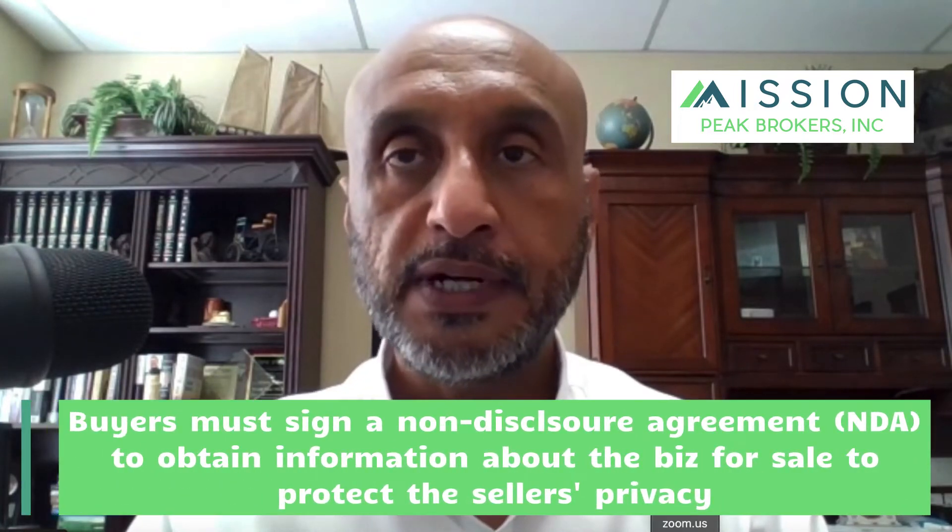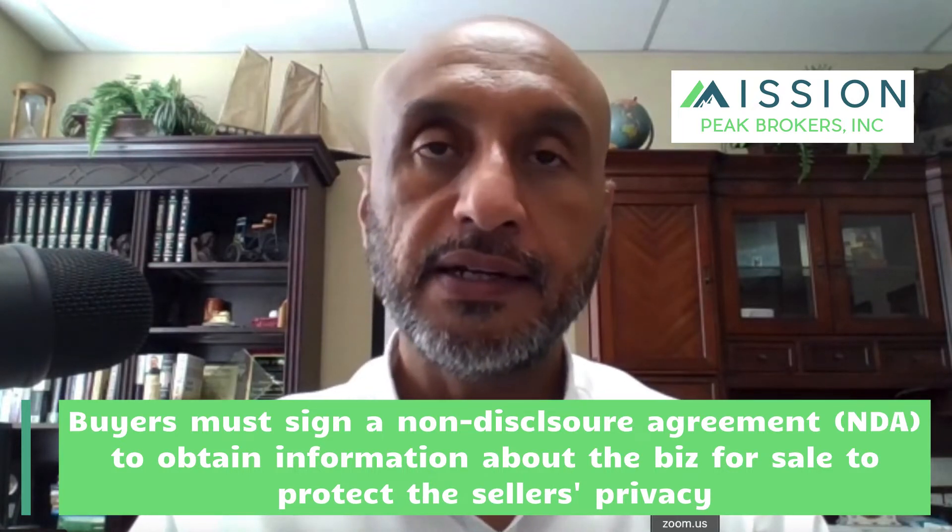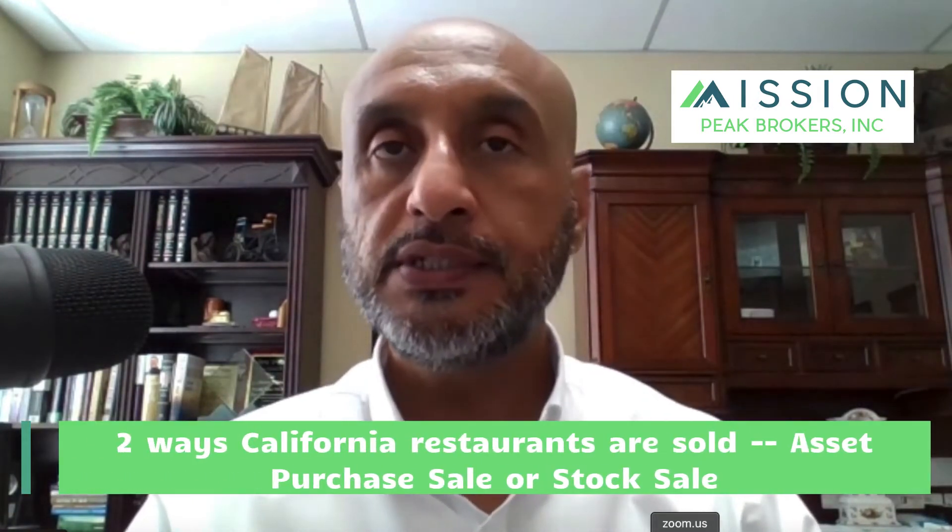When buyers inquire about the restaurant for sale, the broker will require that they sign a confidentiality agreement, provide proof of funds, and meet qualifications pursuant to the lender's and seller's criteria. The vetted buyer will then have the opportunity to interview the seller before writing an offer. Buyers will tour the public portion of the restaurant, and the seller can choose whether to allow kitchen tours before or after the parties are in contact.